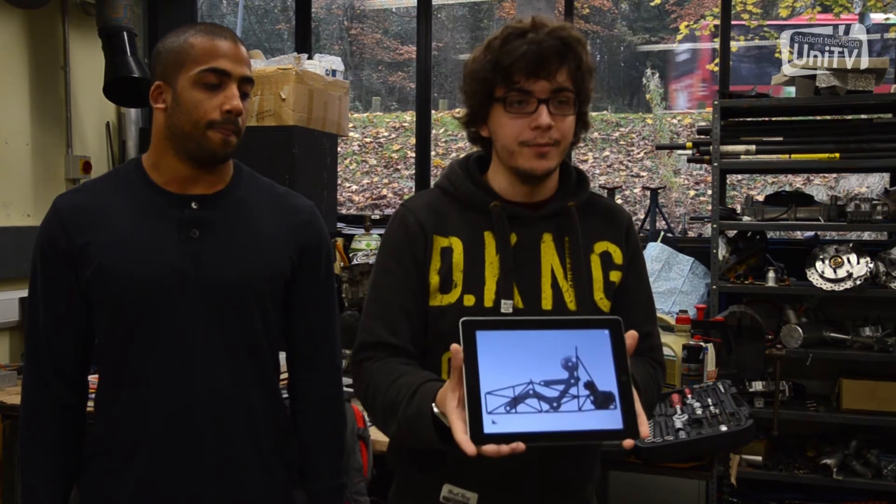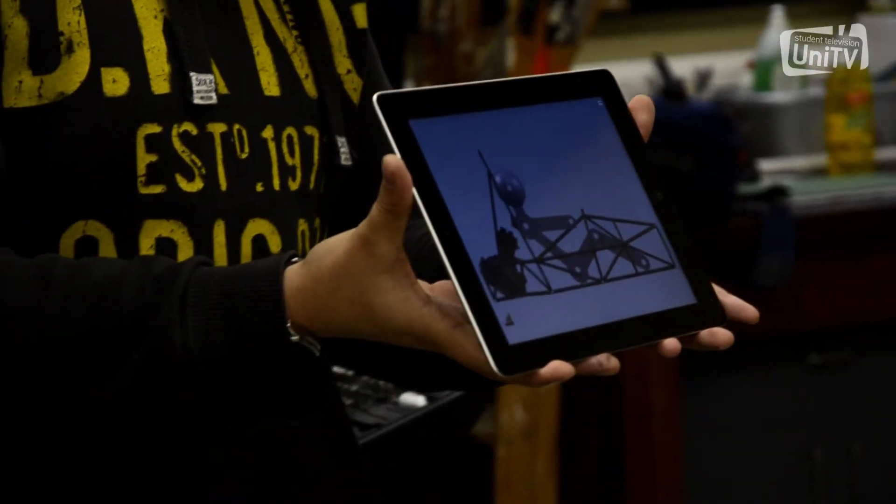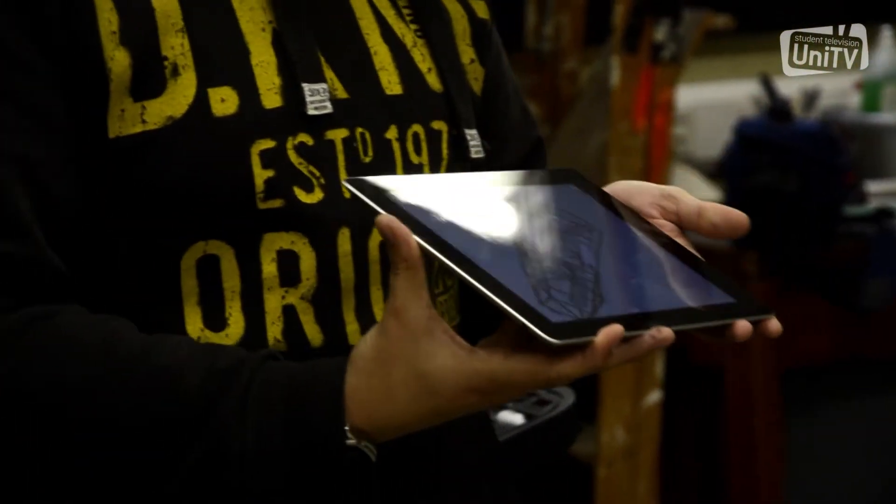This is actually the final design — we're just going to go into the workshop. As you can see, it seats the driver quite nicely and the engine fits in there as well.